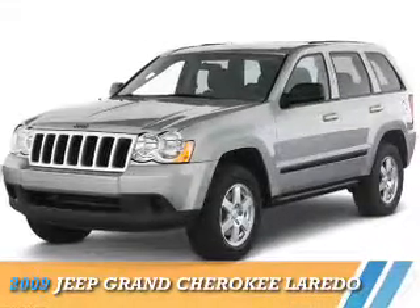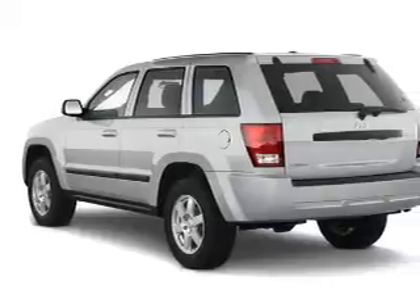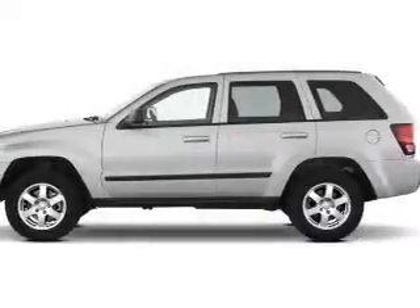Presenting the 2009 Jeep Grand Cherokee. It's powered by 4-wheel drive, a 3.7 liter 6-cylinder engine, and a 5-speed automatic transmission.